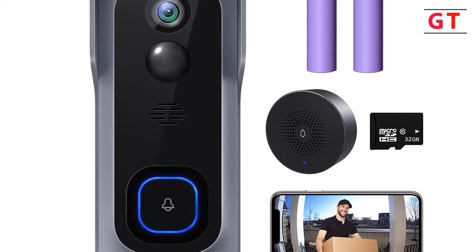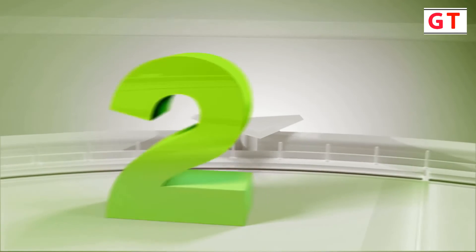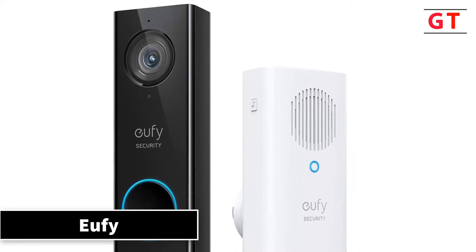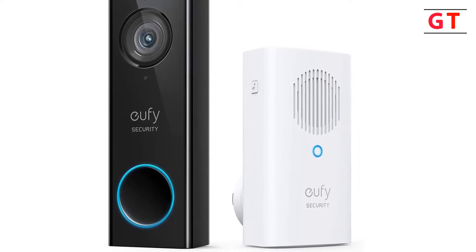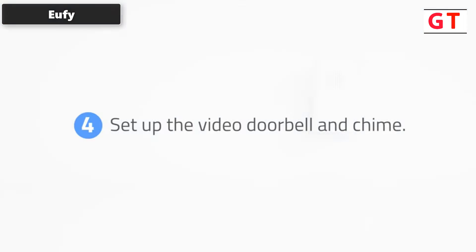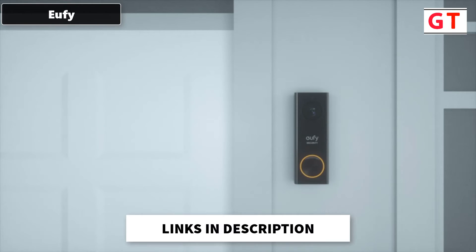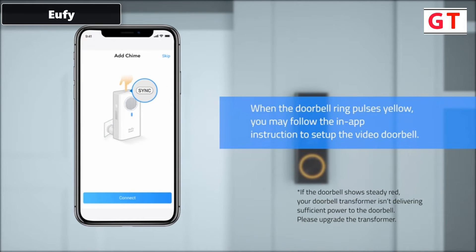The second product on my list is the Eufy Security video doorbell — the Eufy Security Wi-Fi 2K resolution human detection video doorbell. It delivers a crystal clear 2K image with 2560x1920 resolution, combined with advanced HDR and distortion correction, ensuring video recorded at 2x the quality. There are no hidden costs — Eufy Security products are one-time purchases that combine security with convenience.